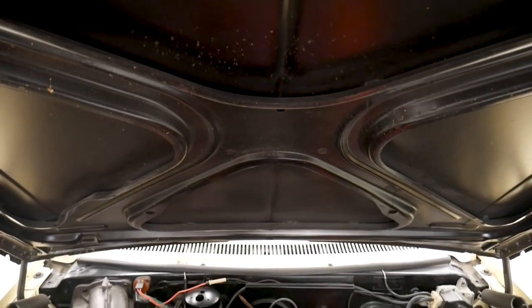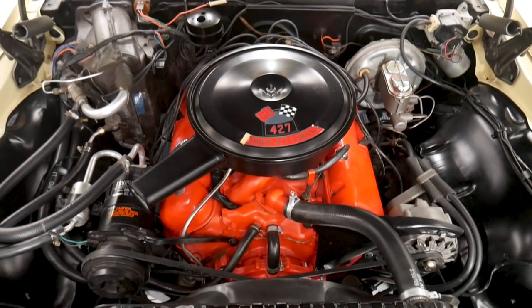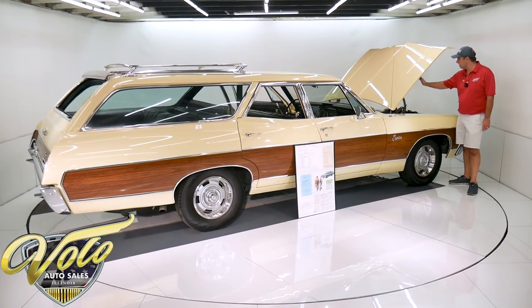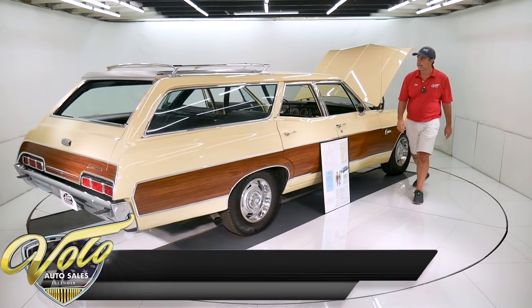Everything in here is restored: rebuilt motor, correct spark plug wires, GM hoses and clamps, Delco battery topper with spring clamp cables, right manifolds, valve covers, stickers. And it has air conditioning, power steering, and power brakes in there.